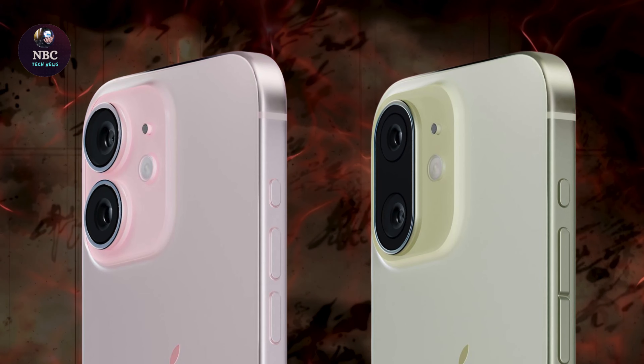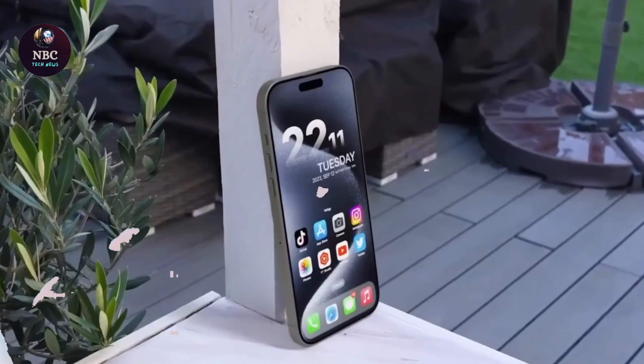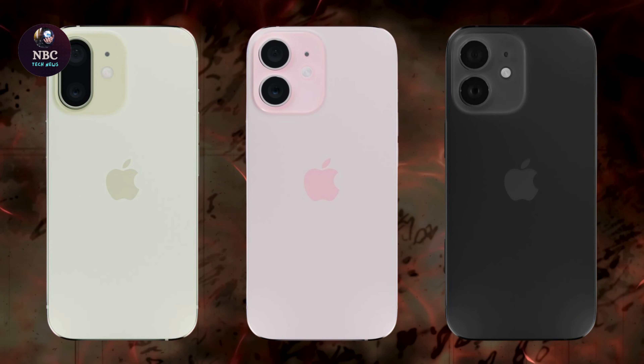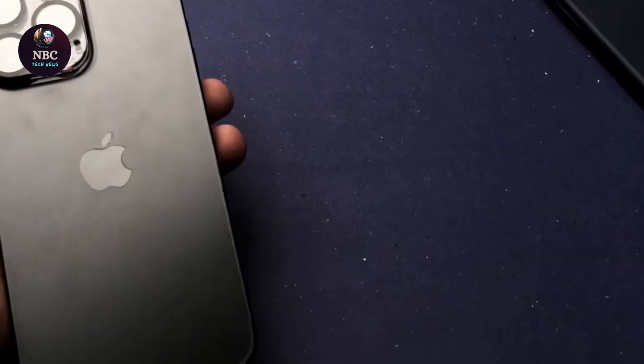These improvements include implementing the Tetraprism upgrade for the smaller version and introducing a new Stony sensor for the primary unit. Additionally, the company aims to tackle the lens flare issue present in its upcoming premium models.